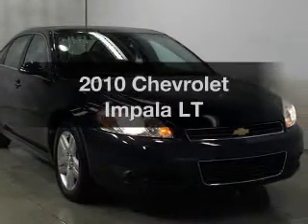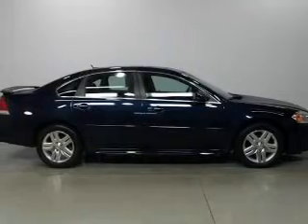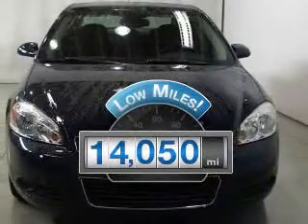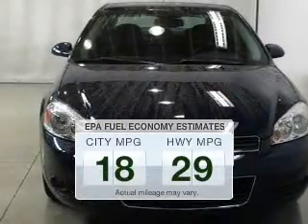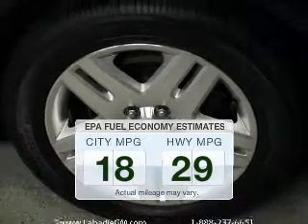Imagine yourself in this 2010 Chevrolet Impala. If you're looking for a first-rate auto, this one could be yours today. A low odometer reading makes this vehicle a great value at this price. Save your money — make fewer trips to the gas station to fill your gas tank when driving this fuel-efficient vehicle.